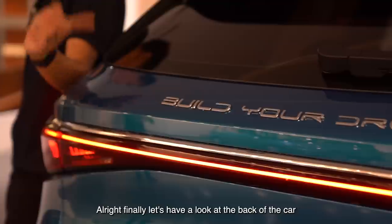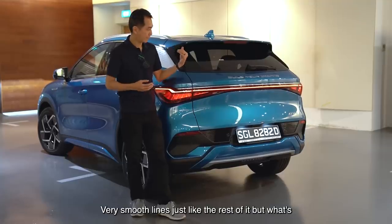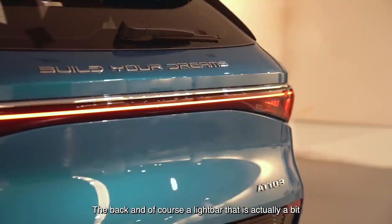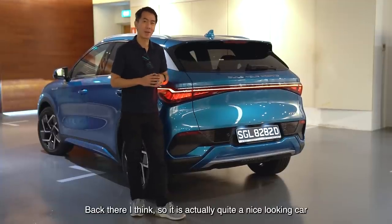Let's have a look at the back of the car. Very smooth lines, just like the rest of it. What's interesting is this chrome strip that stretches clear across the back, and of course a light bar that is actually a bit Mercedes-ish. If you squint, you can see hints of EQA back there, so this is actually quite a nice looking car.